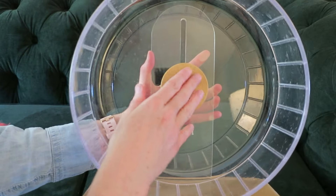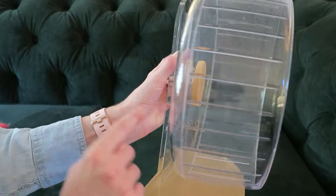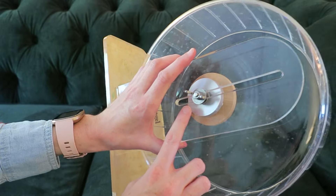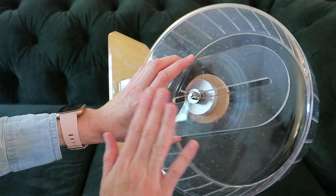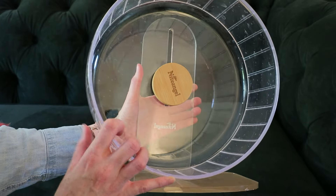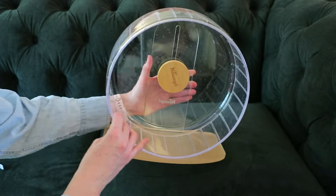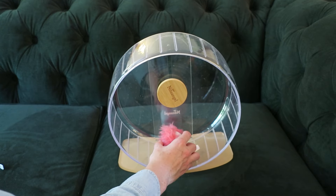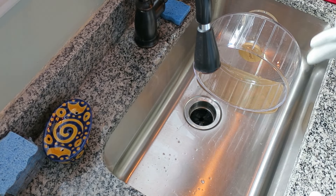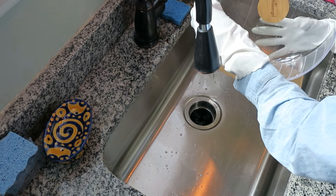I typically keep my wheels on a platform in the enclosure, about an inch above the base. When you wash, make sure you don't get that metal piece wet — that's where the bearings are. I've had the same wheels for many years. I've actually bought secondhand Niteangel wheels off Poshmark and Facebook Marketplace and they have also worked great, so if you're on a budget, definitely check your local listings.